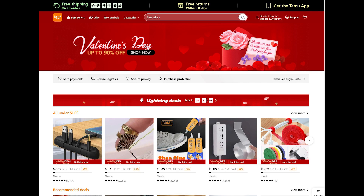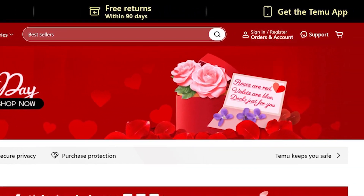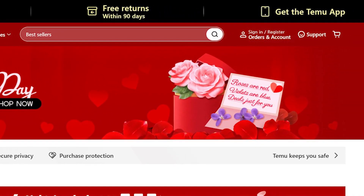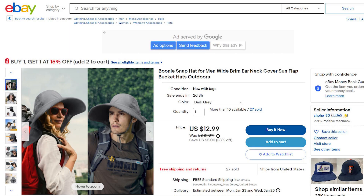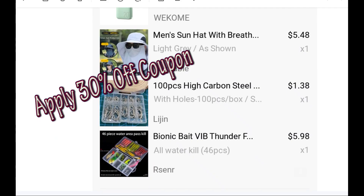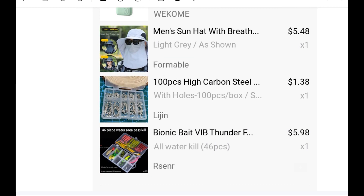This is Temu — T-E-M-U.com — and there's no minimum order quantity to get free shipping. I can get a similar hat from eBay for $12.99, but from Temu I pay only $3.75. I did two purchases and both arrived in around 10 days.